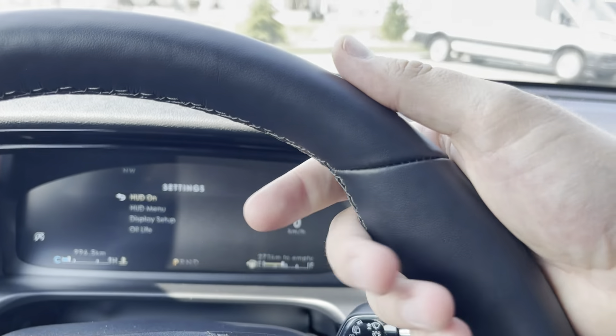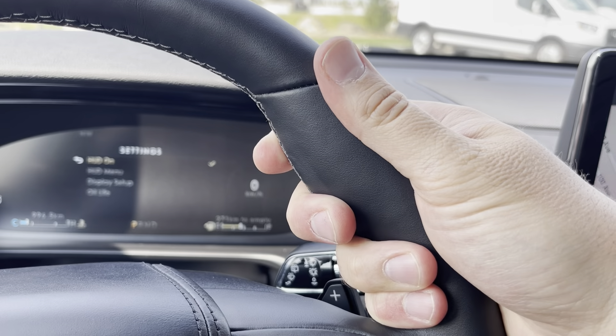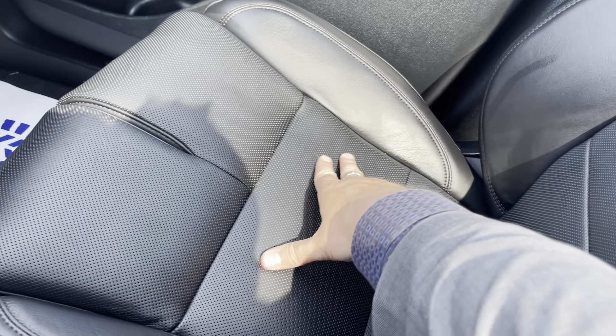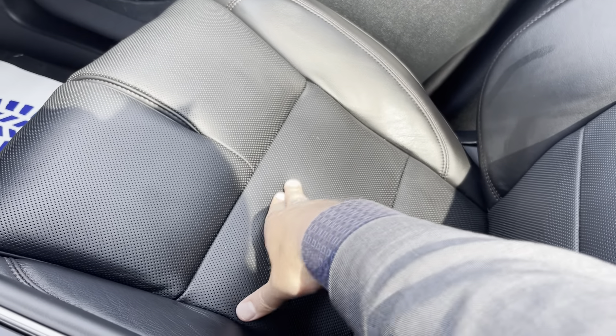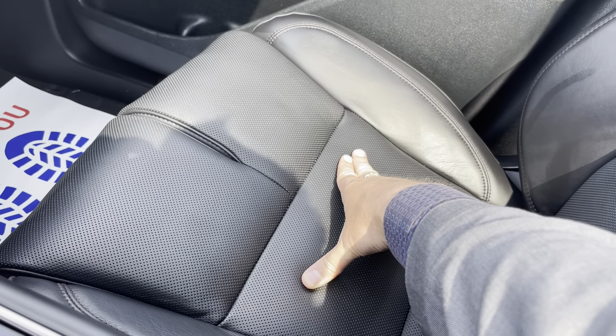This steering wheel is leather-wrapped and heated, so it feels like a warm cup of coffee first thing in the morning. This leather is Bridge of Weir leather, which has been made for over a hundred years by a very high-end company out of the Highlands of Scotland.